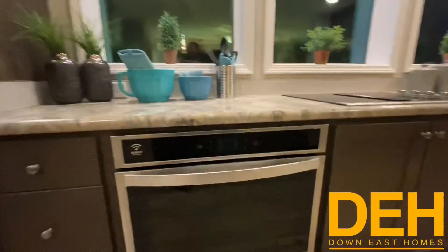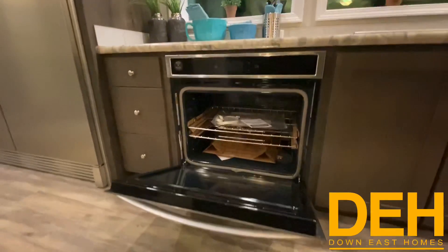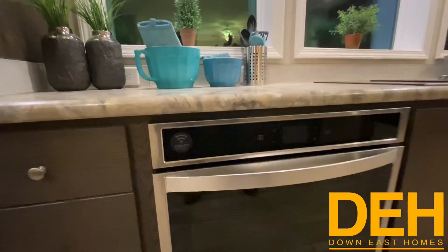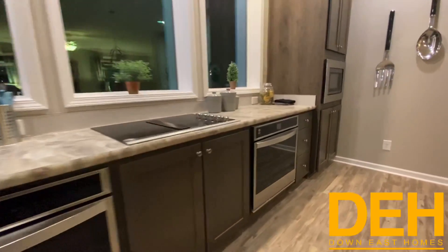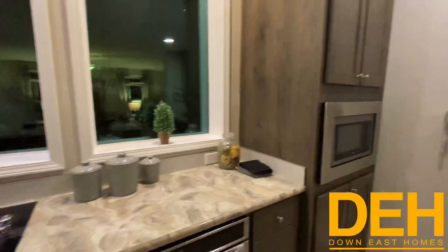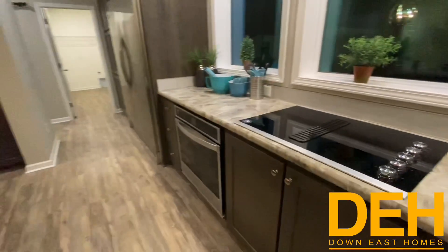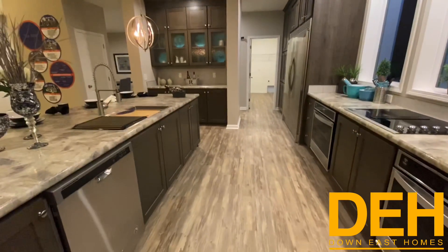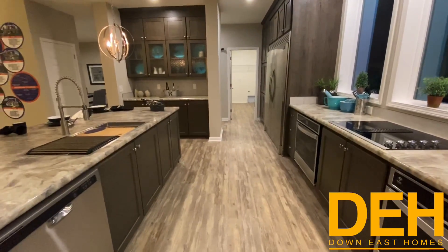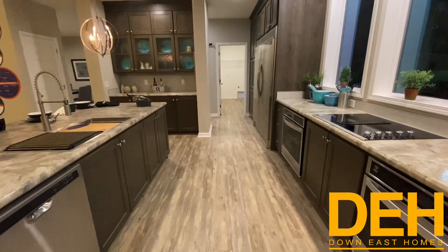One thing we didn't focus on before were these two built-in ovens. A lot of people have mentioned that built-in ovens are too small, but these are regular size — they can fit a full turkey on Thanksgiving, and you have two of them. So if you have a big family you can fit two turkeys. We also have a built-in microwave and a built-in flat top range. People have mentioned in the comments they'd rather have the kitchen sink and stove swapped — you can actually flip-flop those.